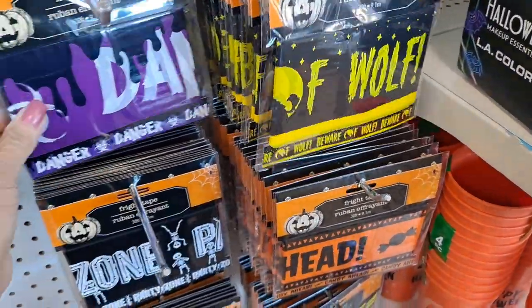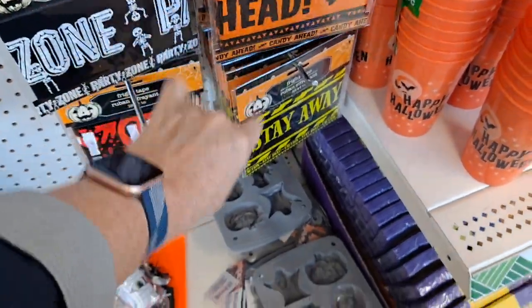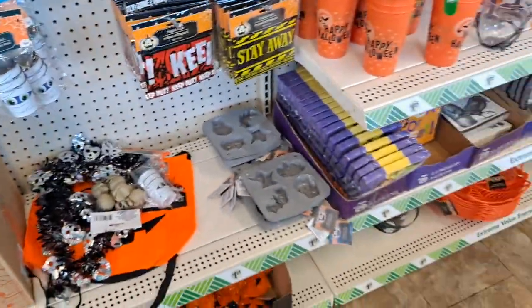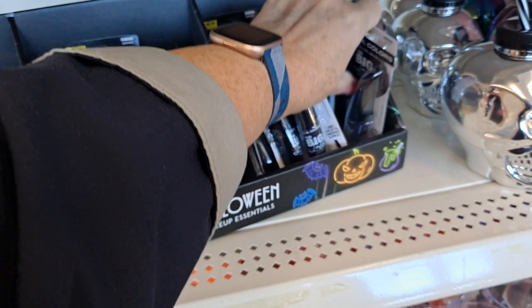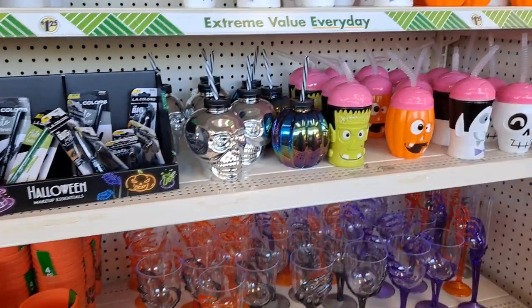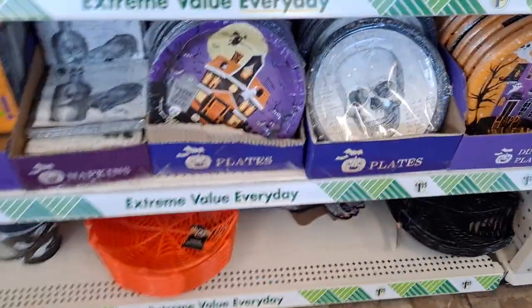Beware of wolf. Danger. This is if you're decorating your house. Party zone. Candy ahead - that's cute. Stay away. Caution. Keep out. Those are nice. And then I'm glad to see they have Halloween makeup, which is nice. Four cups. They do have paper plates and things you can use, and down here the little spider web chip bowls and things like that.